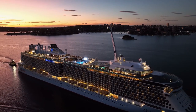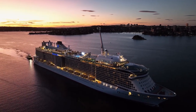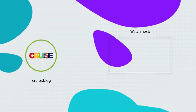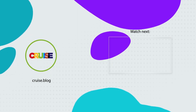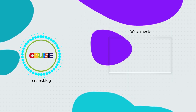Alright everybody, that's all we have for you today. If you like this video, be sure to give it a thumbs up, subscribe to our channel, and turn on notifications so you're notified whenever we post a new video. Thanks and happy cruising! I'll see you in the next video.